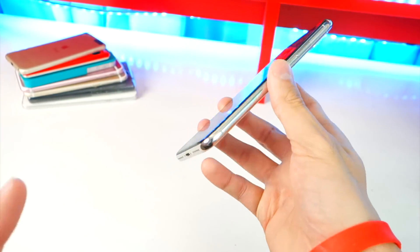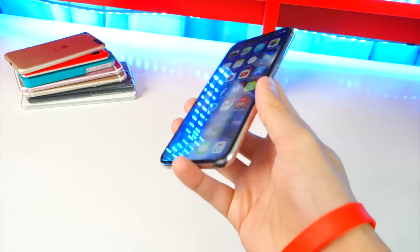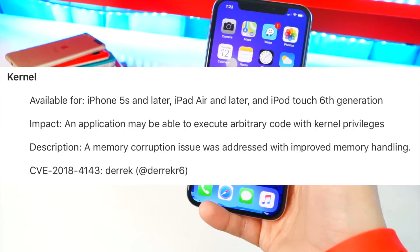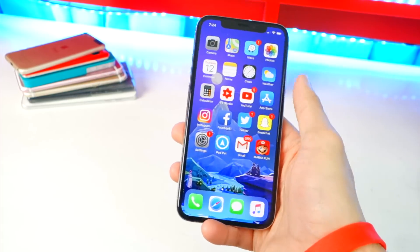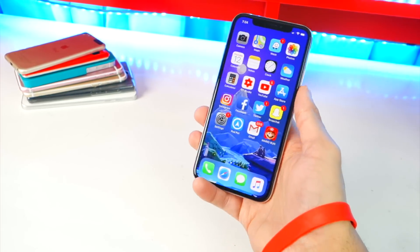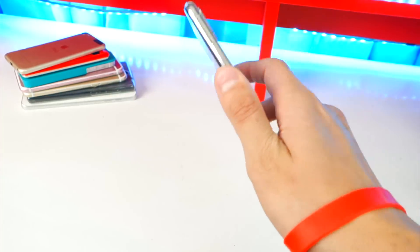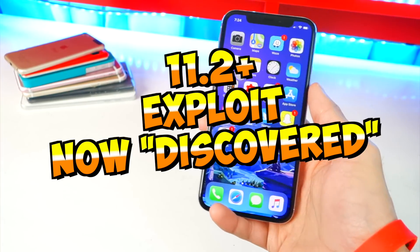In iOS 11.3's changelog, it says that it patched vulnerability CVE-2018-4143. This is great because it shows there was a vulnerability that most people were not aware about. It existed in iOS 11.2 and was blocked and patched in the new iOS 11.3. The good news is this means it has now been discovered and may be used in an 11.2 jailbreak.